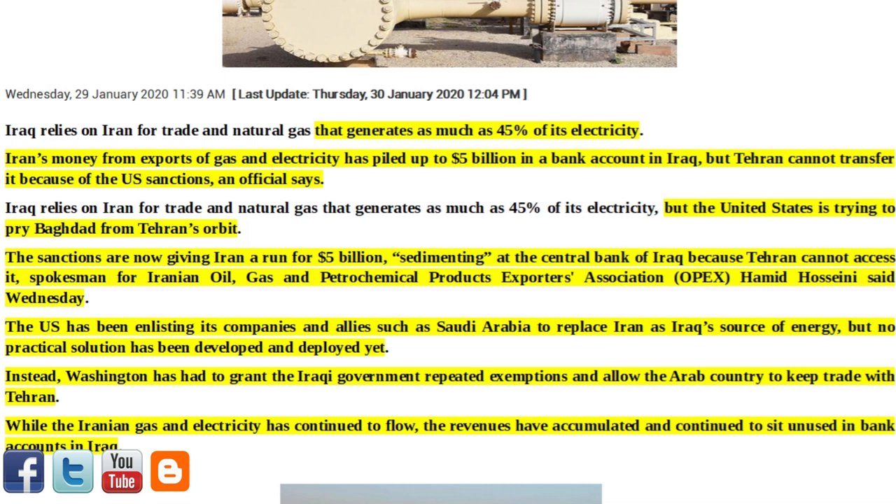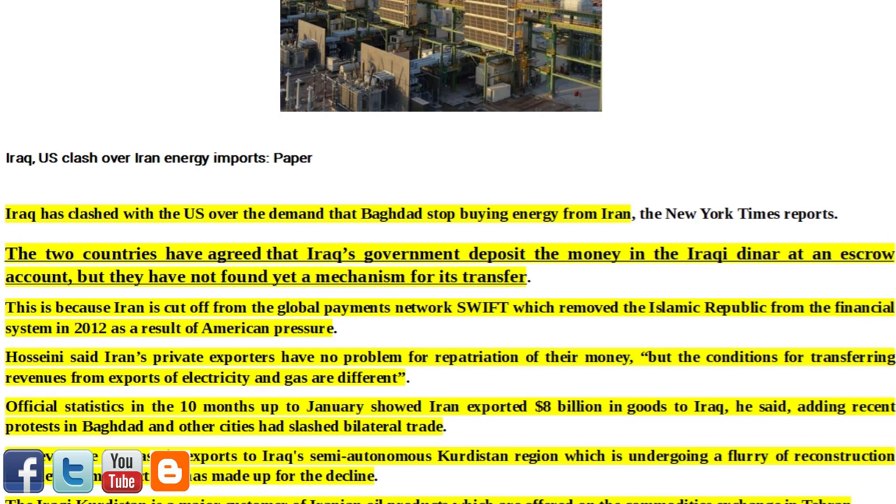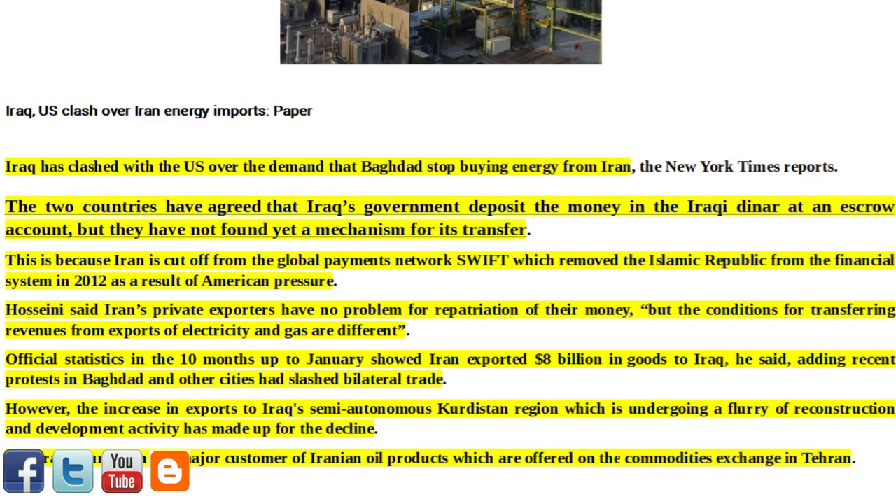The U.S. has been enlisting its companies and allies such as Saudi Arabia to replace Iran as Iraq's source of energy, but no practical solution has been developed and deployed yet. Instead, Washington has had to grant the Iraqi government repeated exemptions and allow the Arab country to keep trade with Tehran. While the Iranian gas and electricity has continued to flow, the revenues have accumulated and continued to sit unused in bank accounts in Iraq. Iraq has clashed with the U.S. over the demand that Baghdad stop buying energy from Iran, the New York Times reports. The two countries have agreed that Iraq's government deposit the money in Iraqi dinar at an escrow account, but they have not yet found a mechanism for its transfer. This is because Iran is cut off from the global payments network SWIFT, which removed the Islamic Republic from the financial system in 2012 as a result of American pressure.